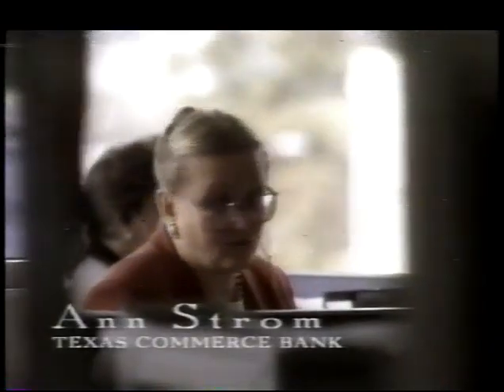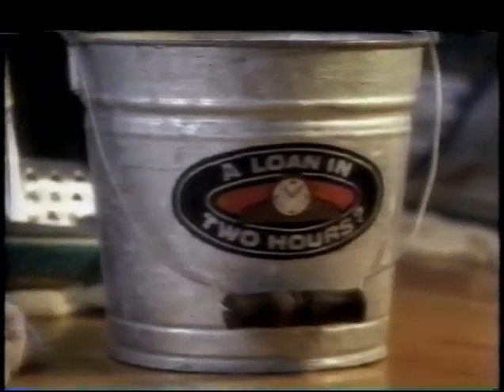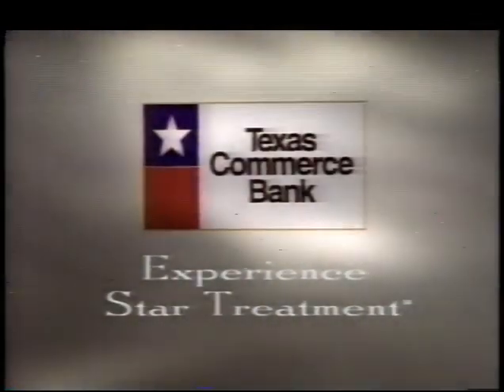Texas Commerce Bank loan-by-phone specialist Anne Strom got an urgent call one day. Mrs. Francis wanted a home improvement loan — her roof had been damaged in a rainstorm, with contractors coming that evening. She needed approval fast. We had an answer within a couple of hours. Anne even got the branch to stay open late so she could sign the papers. She was truly, truly happy. Experience star treatment for yourself at Texas Commerce Bank.